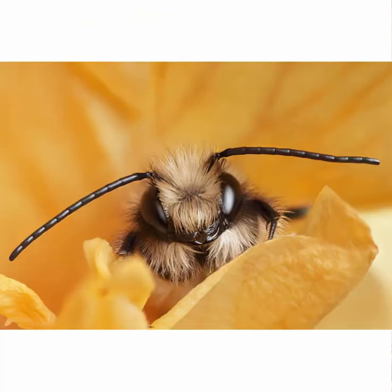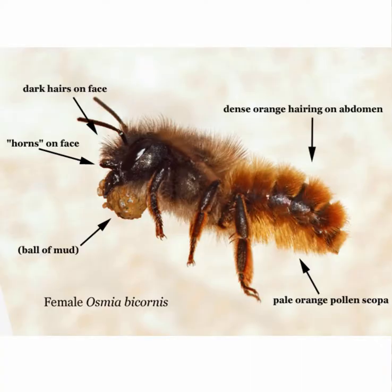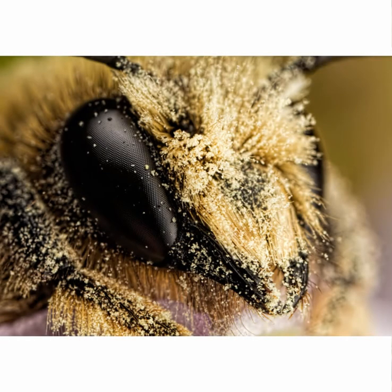Mason bees pollinate 100 times more effectively than honey bees because they do not return periodically to a hive to drop off collected pollen. Instead, they belly flop from one flower to another flower, spraying pollen everywhere.